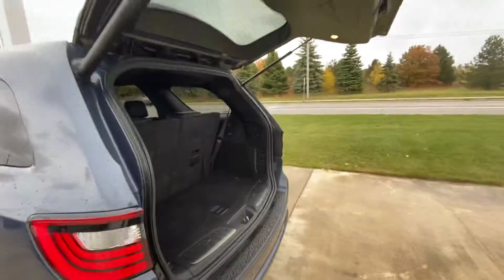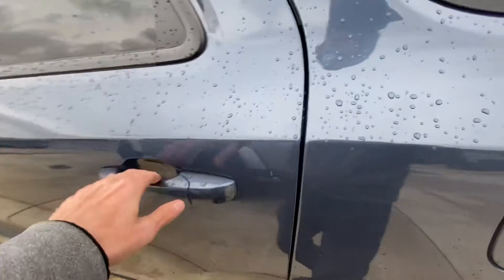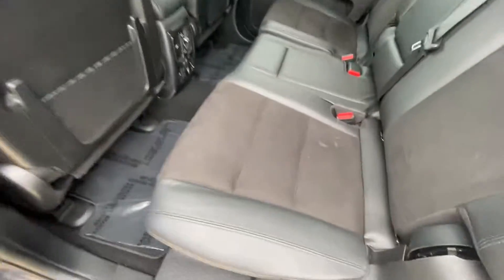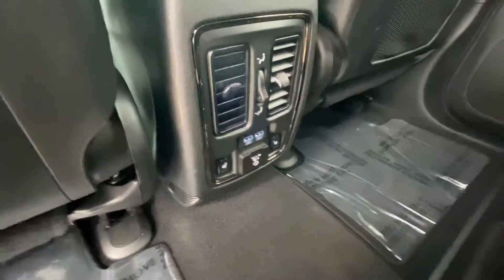Hit that button right there — beeps a couple times, starts to drop it down. Check out the backseat here — very nice black interior. There are a couple USBs, heated seats here in the back, and an outlet.